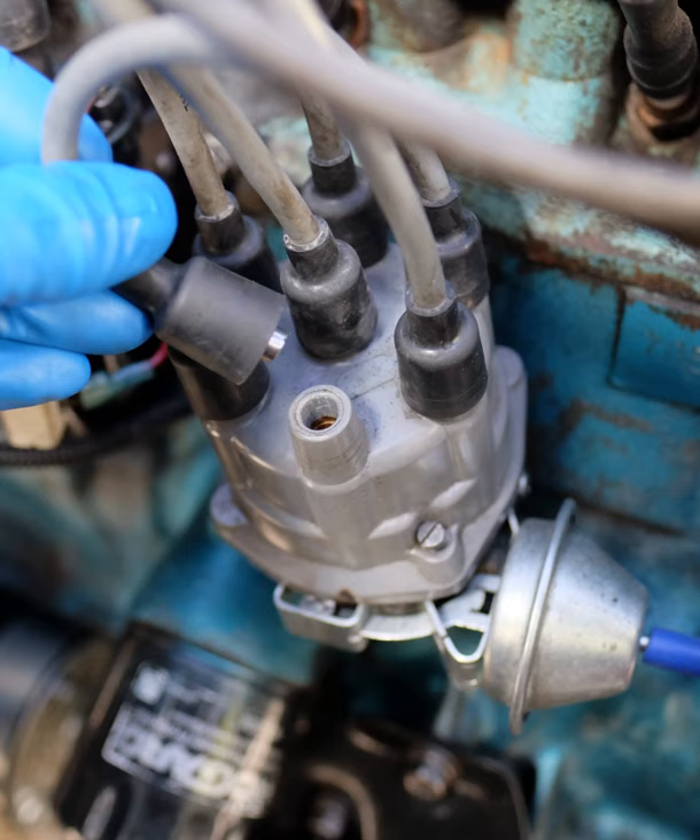Magnetos were used on the small engine's ancestor, the stationary hit-and-miss engine used in the early 20th century, on older gasoline or distillate farm tractors before battery starting and lighting became common, and on aircraft piston engines. Their simplicity and self-contained operation was more reliable, and magnetos weighed less than having a battery and dynamo or alternator. Aircraft engines usually have dual magnetos to provide redundancy and to increase efficiency by burning the fuel-air mix from both sides toward the center.